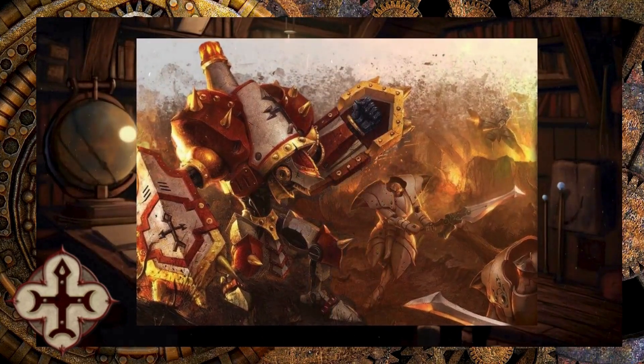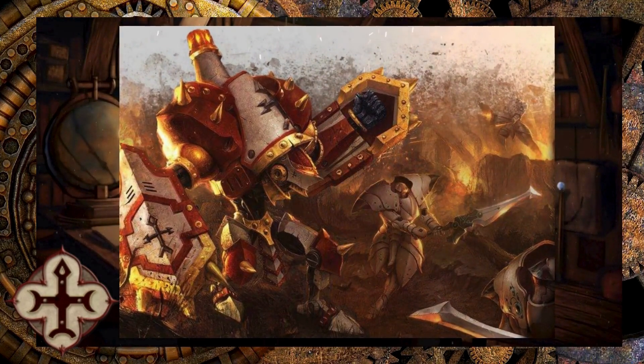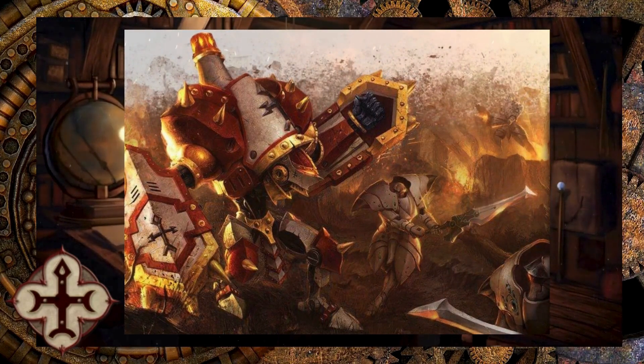Vigilant. Built on one of the oldest Minite warjack chassis designs still in service, the Vigilant was among the first warjacks to serve alongside the Nascent Protectorate military. In those days, the Protectorate still outwardly adhered to the Signaran prohibition against the creation of steamjacks dedicated for war.